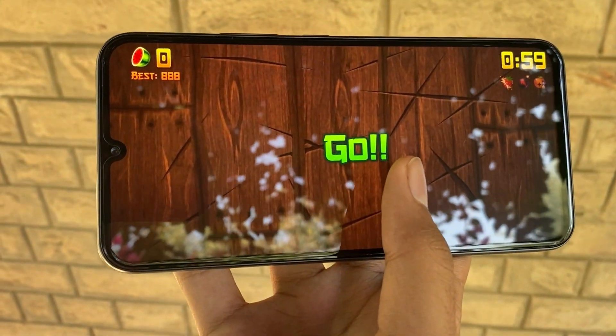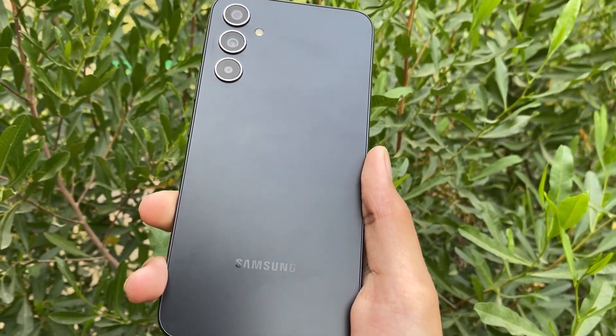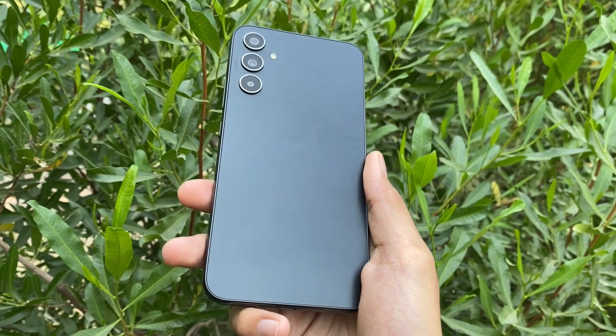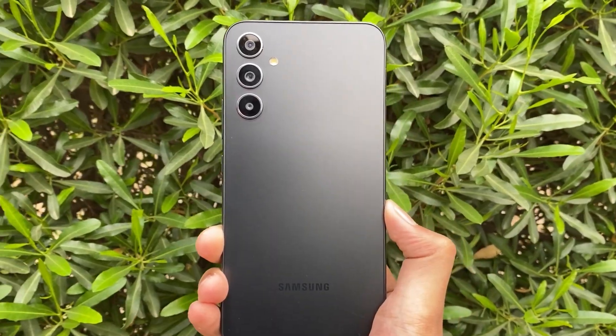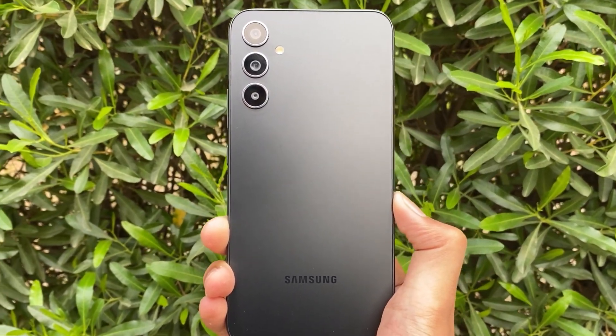One UI 6 has its fair share of bugs, and Samsung is on it, fixing things up with updates. People were expecting One UI 6 for mid-range smartphones on November 13, but no luck yet. Let's hope that Samsung gets it sorted real soon with all the fixes.